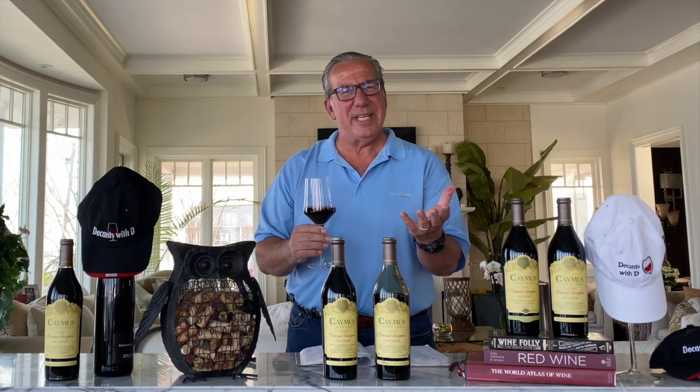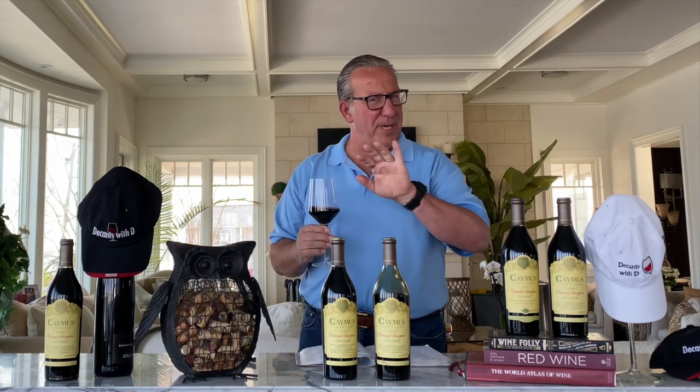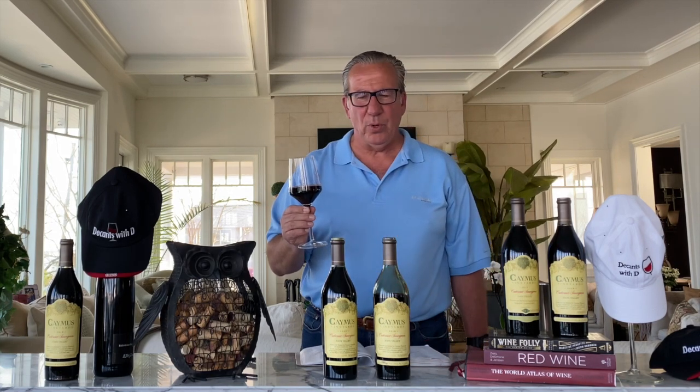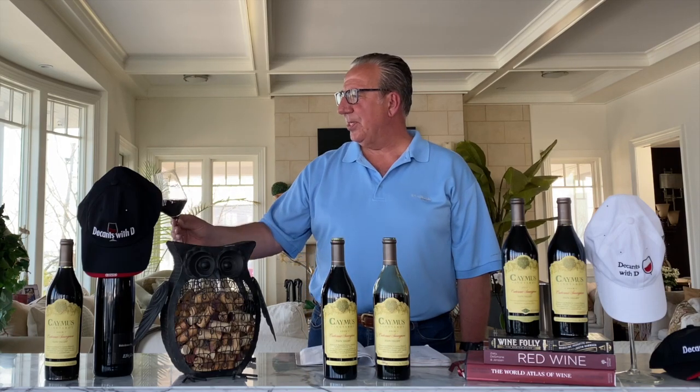I typically critique the labels. I did a show about a year ago and I tasted the 2011, the 2014, and the 2016. The 2016, by the way, won that vertical tasting. But I critiqued the label — I think the label is rather boring. However, the wine looks excellent.